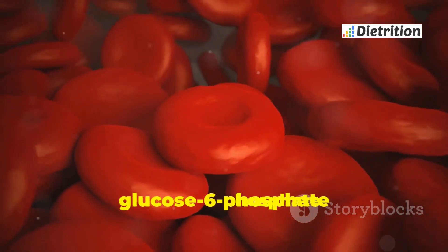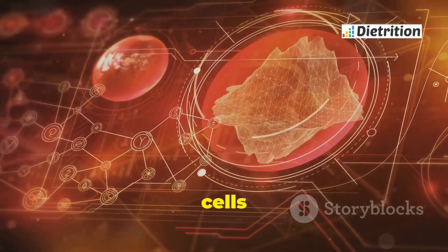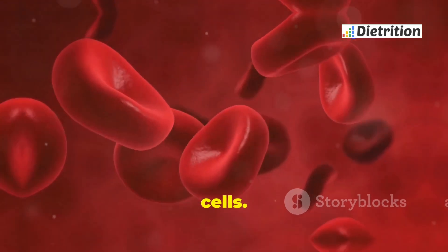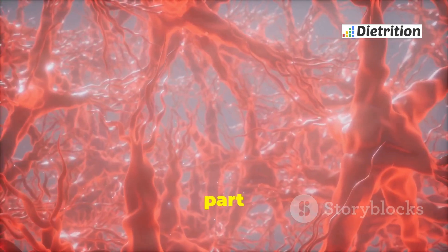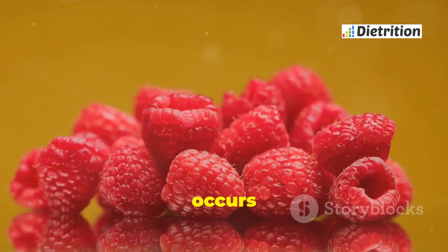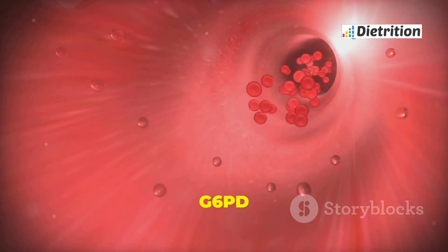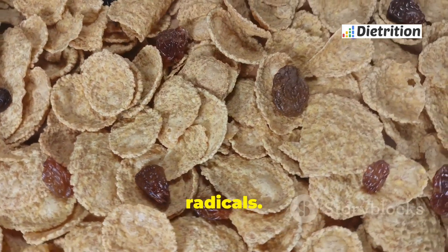G6PD stands for glucose 6-phosphate dehydrogenase, an enzyme found in all cells of the body. It plays a crucial role in protecting red blood cells, helping them function properly by keeping them healthy. The enzyme is part of a pathway that prevents oxidative damage, which occurs when harmful molecules called free radicals build up. G6PD helps produce a molecule called NADPH, which neutralizes these free radicals.